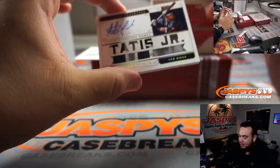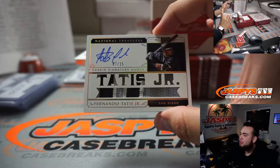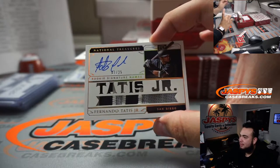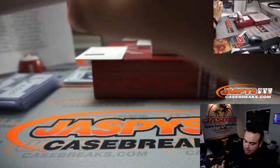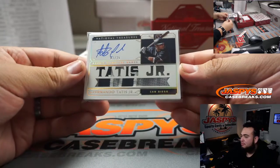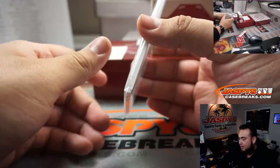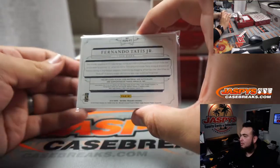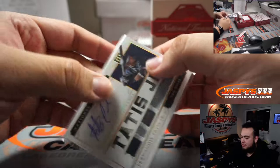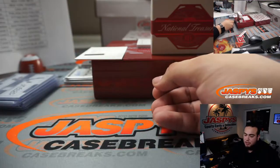Speaking of that man - how about 7 out of 25 Tatis Jr. patch autograph! There we go. 7 out of 25 - I'm gonna have to find that 260. They're right there. And Padres, let's go to Alex.